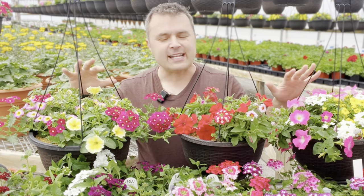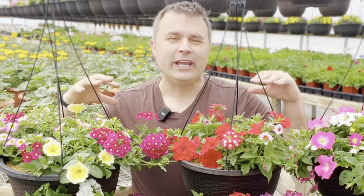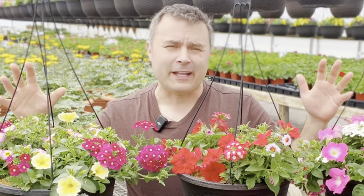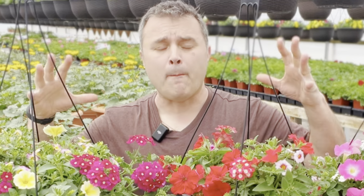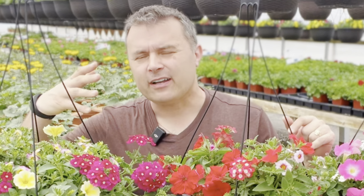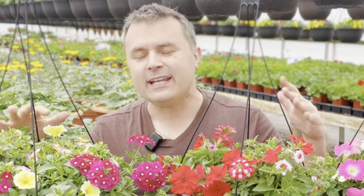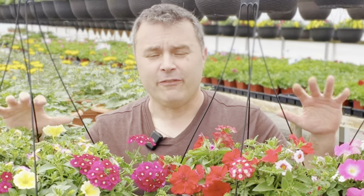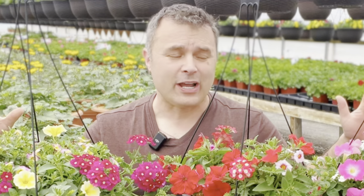One thing that sometimes happens with verbena is that it can go in and out of flower, depending partly on the variety and partly on the conditions. Sometimes you'll have about 10 days of amazing blooms and color, and then those start to fade and you have a lag for 7 to 10 days, and then the color comes back in full force. It's not always the case, but if you need color all the time, some verbenas aren't as good with that — you'll need to try them out.